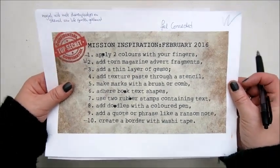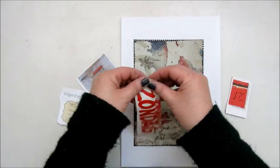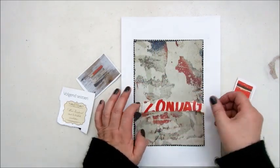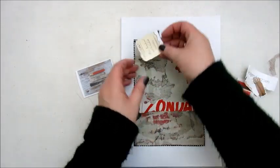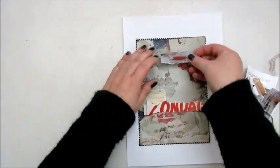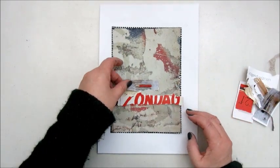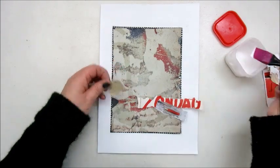Using a mod podge to glue down the piece of scrapbook paper. For February I take step two, and that is add torn magazine advert fragments. So I took out a few magazines of Flow and Happiness and I tear out some pieces that had the color red on them, deciding where I'm going to put it all, and using a mod podge to stick it down to my page.